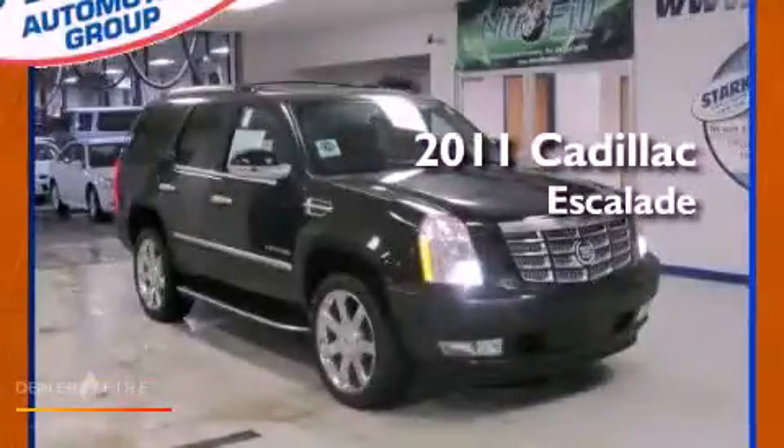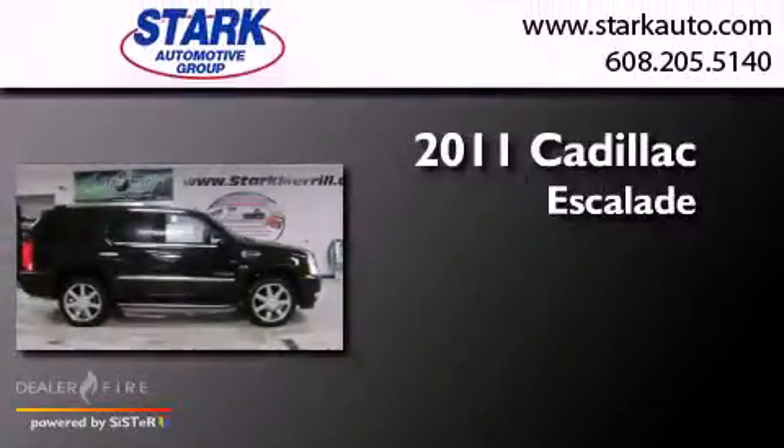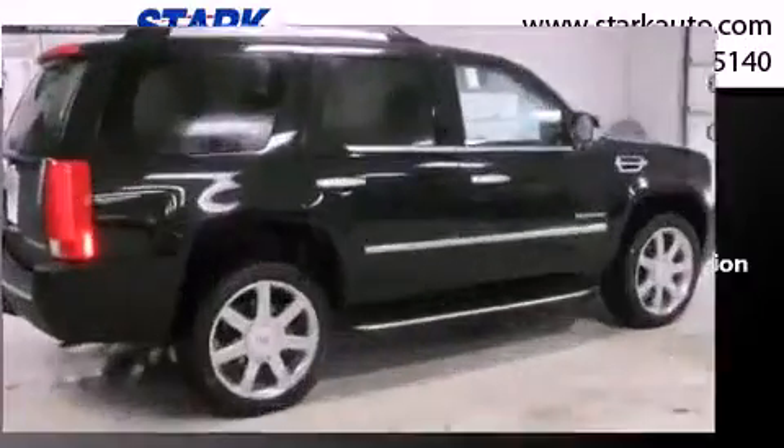This is a brand-new 2011 Cadillac Escalade. This SUV has a six-speed automatic transmission, a 6.2-liter V8, and all-wheel drive.